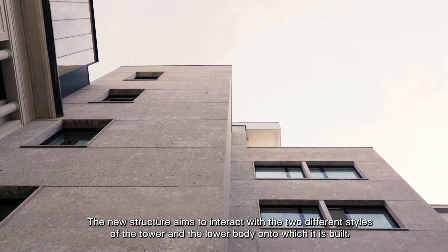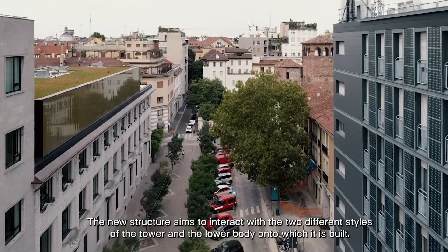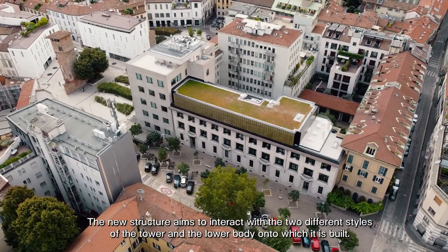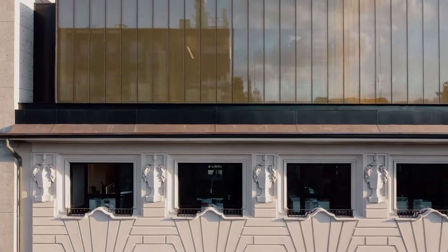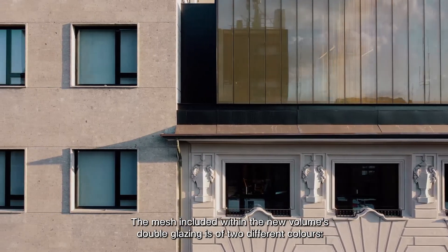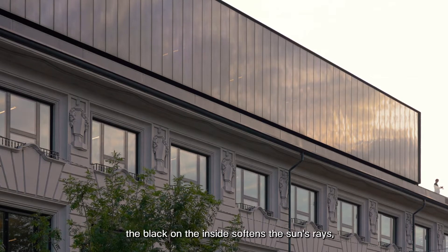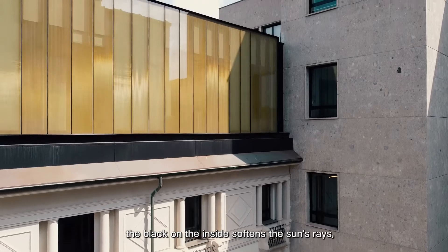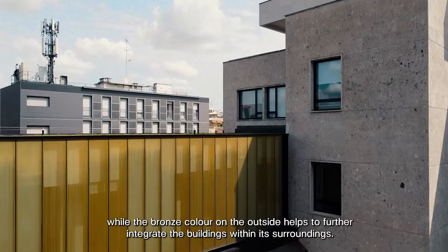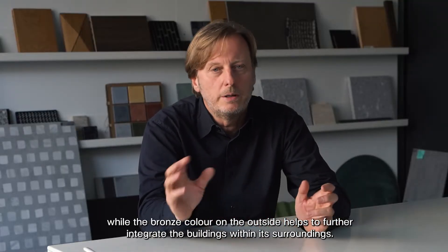Il nuovo volume, costruito sul corpo basso, si pone come obiettivo quello di dialogare con i due stili differenti della torre e del corpo basso stesso. All'interno della vetrocamera del nuovo volume è stata interposta una rete di due colorazioni differenti: all'interno nera in modo da attenuare i raggi solari provenienti dall'esterno, mentre sulla faccia esterna color bronzo per integrare maggiormente il volume all'intorno.